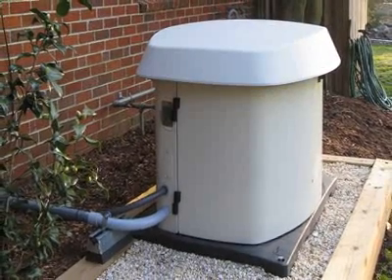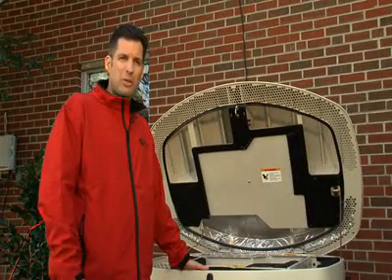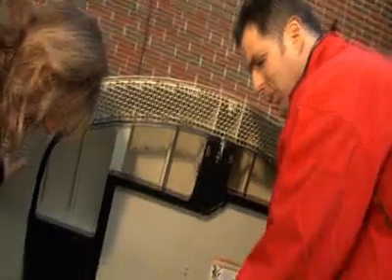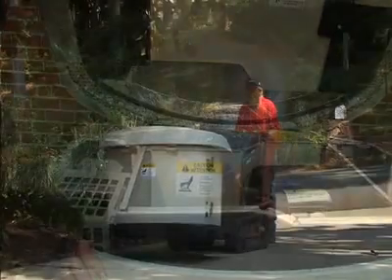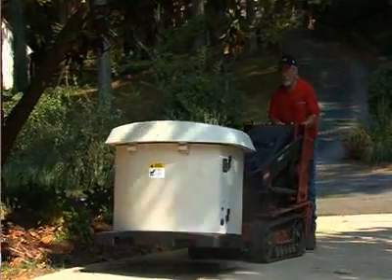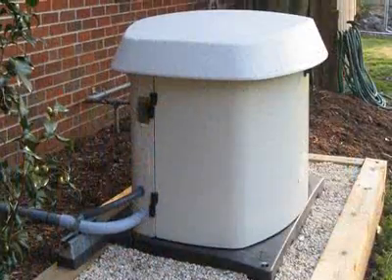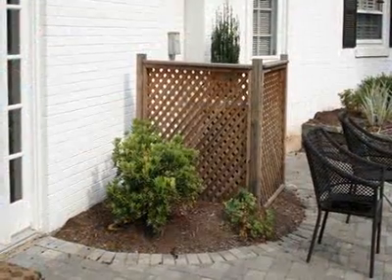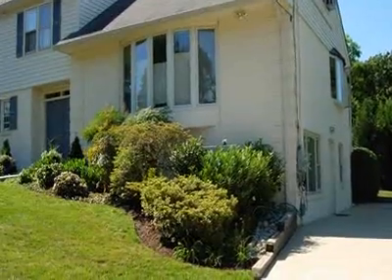The power this particular generator produces is as close to your utility power as you can get — very clean, very precise power. This homeowner selected a Cummins Onan RS-20A. One important decision was deciding where to install it. There are two predominant influences: the first is zoning laws, and the second is the integration with their landscaping and architecture, and the impact it will have on neighbors.